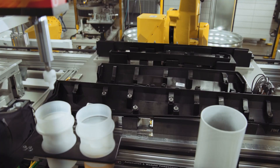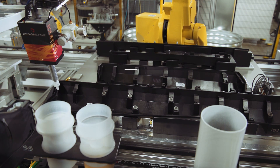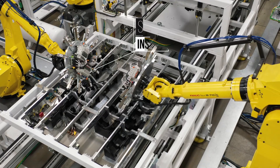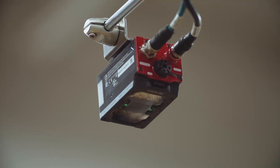Another robot applies adhesive promoter, which will prep the component for tape application in a later step. Additional clips are then robotically installed, followed by camera verification of all installed clips.